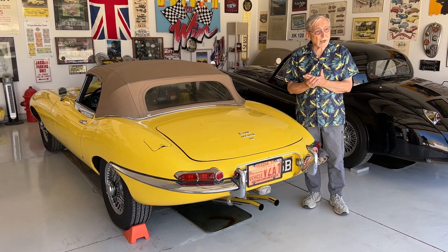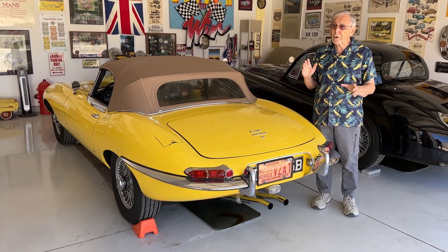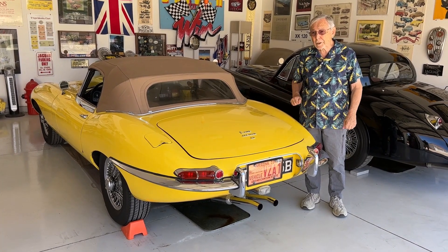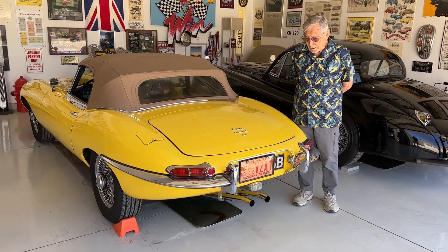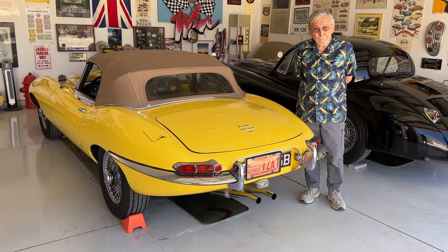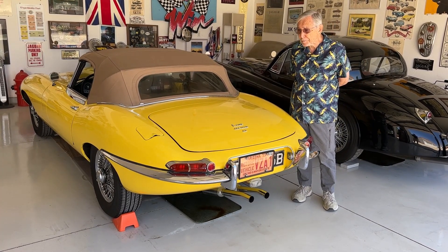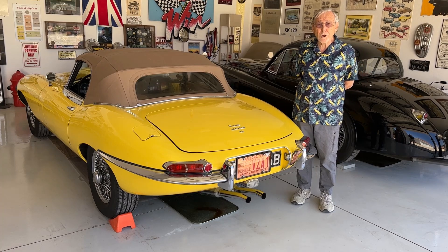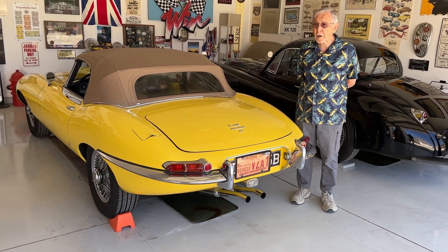Mercedes was quite fast at that time, and Jaguar got a little shook up by how fast the Mercedes was, so they modified the C-Types — they modified the front end to make it more aerodynamic, and it was disastrous because it restricted airflow to the radiator and the cars overheated. In hindsight, the times they achieved in 1951 would have been sufficient to win again in 1952. So they went back to the original body style in 1953 and won again, doing an average speed of 105 miles an hour for 24 hours — the first car ever to exceed 100 miles an hour for the 24 Hours of Le Mans.